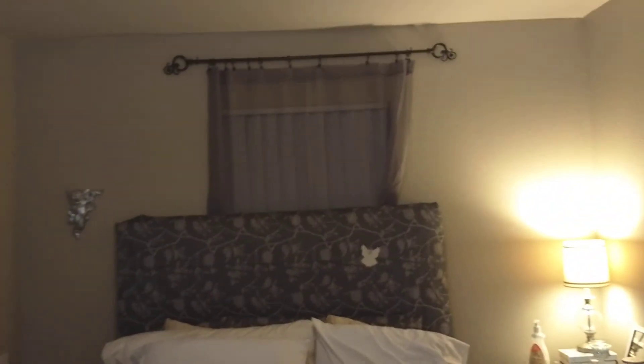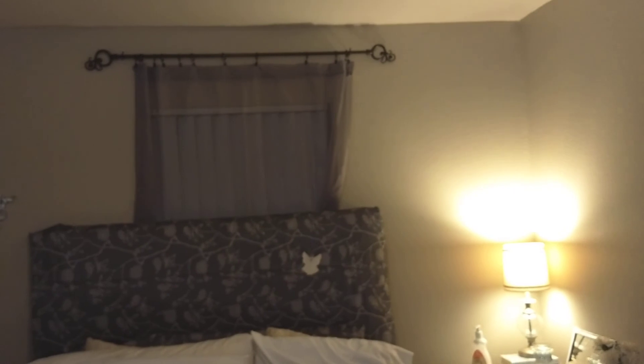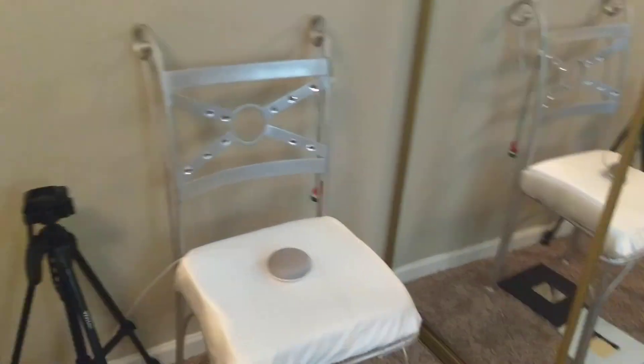For that decorative pole, I didn't use regular hooks — I used C-cup hooks. I got this decorative pole at the PX where I work.